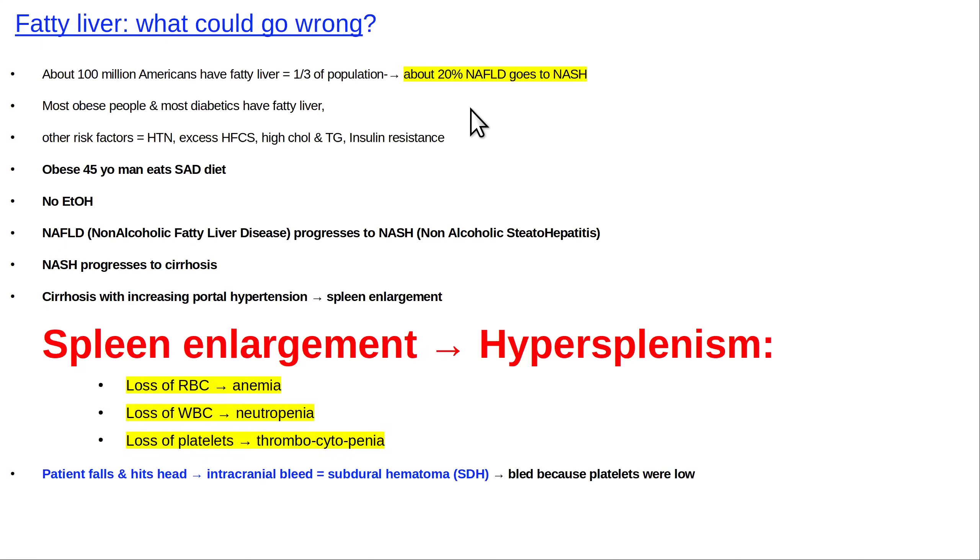More and more cirrhosis is due to fatty liver. Because the veins are connected, once the liver is all fibrosed, it's harder for the portal vein to get blood into the liver. There's back pressure that pushes blood into the spleen, causing the spleen to enlarge. An enlarged spleen causes hypersplenism, where the spleen starts taking out too many red blood cells — causing anemia — and too many platelets, causing thrombocytopenia and increased risk of bleeding. I've seen cases where patients had hypersplenism due to fatty liver and then fell, hit their head, and got cranial bleeds.